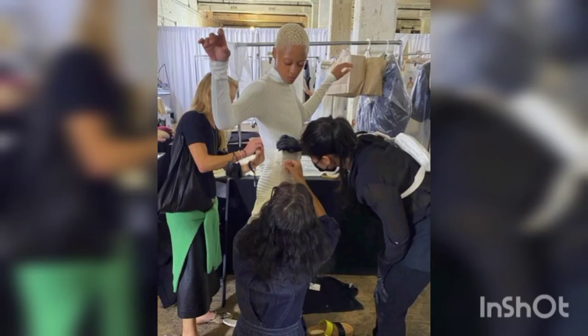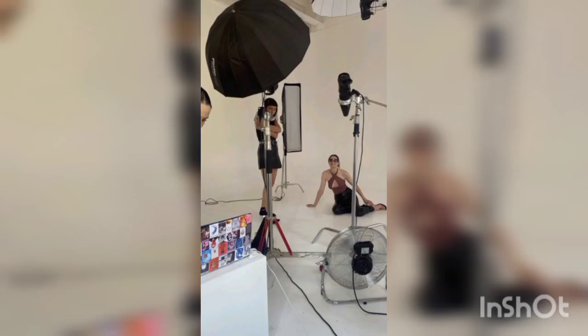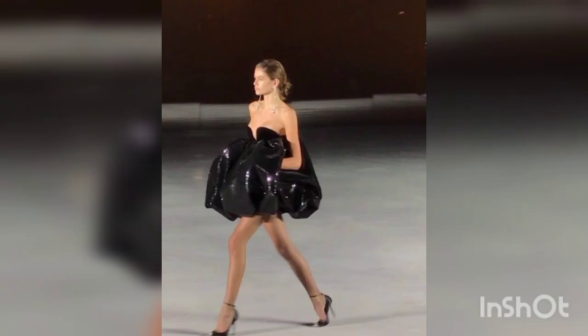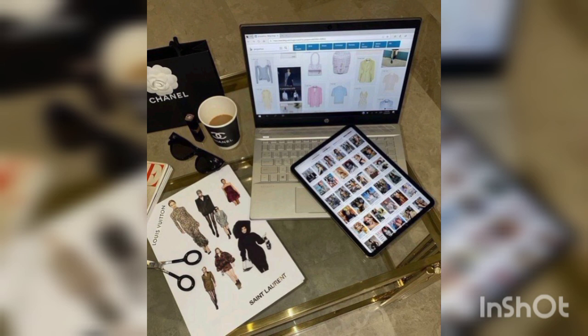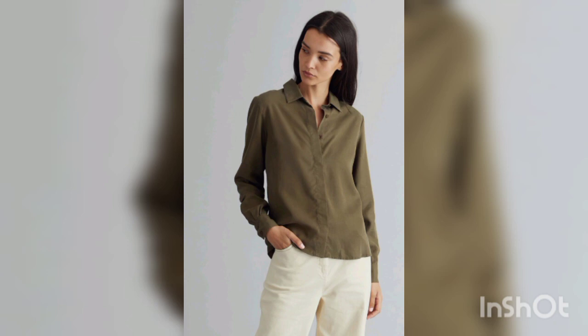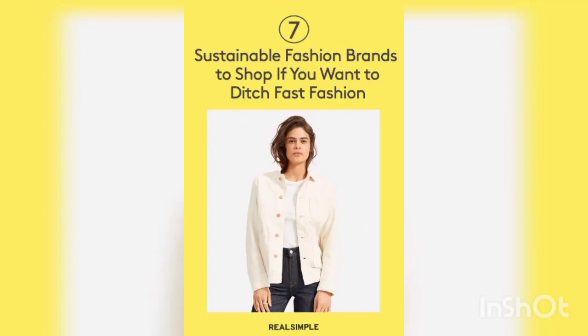Aesthetics can also refer to casual styles, formal dress, or office wear, as these are still types of looks you create with clothes and outfits. Aesthetic fashion is very different fashion and is most popular in the United States, Brazil, and Germany. Thanks for watching this video — please subscribe to this channel for more related videos.